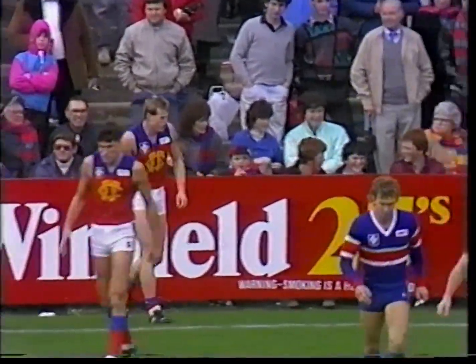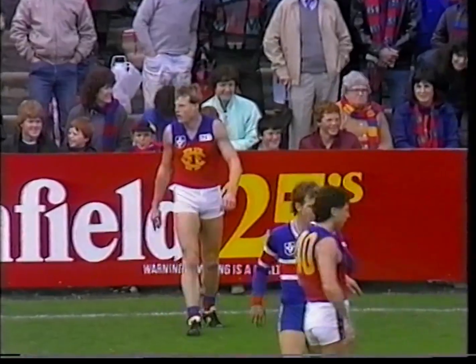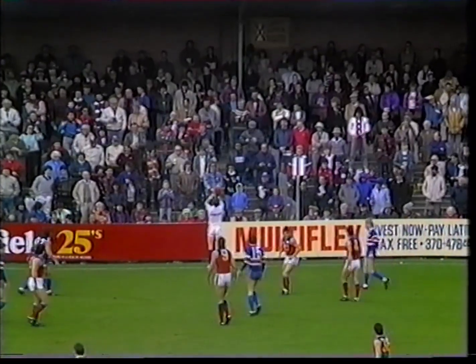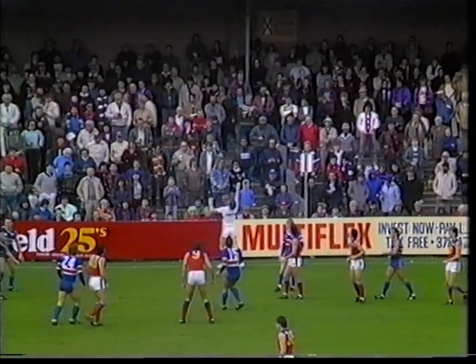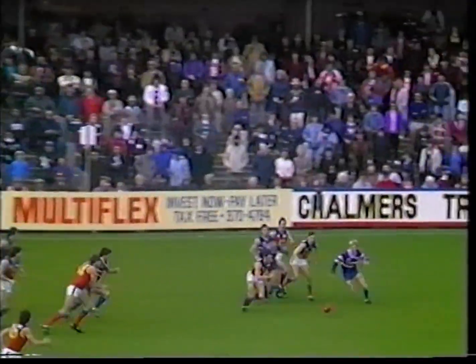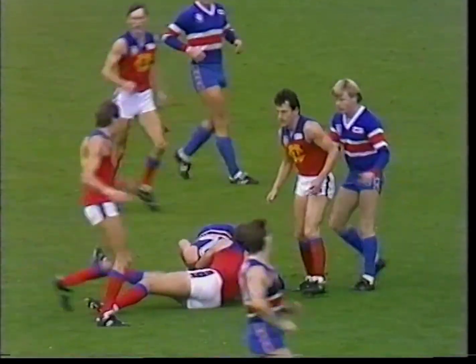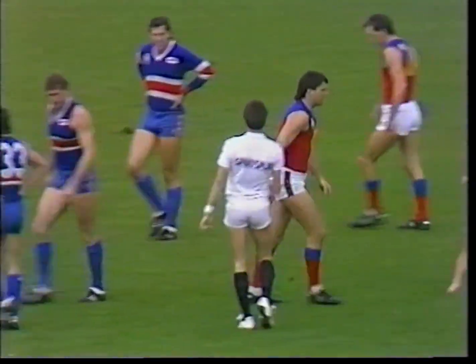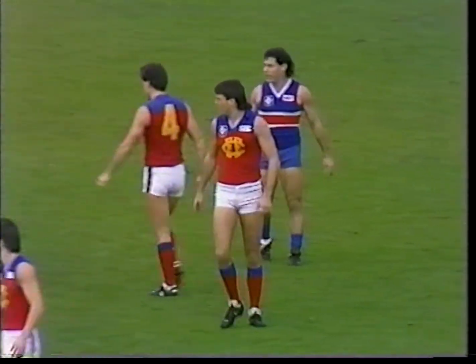Kapler tries to control the ball for Fitzroy and we'll have a boundary throw-in between wing and half forward, slightly favoring the Bulldogs who are kicking to the Geelong Road end of the ground, and the Lions of course to the Barkley Street end. His chance for Footscray's color — he kicks it off the ground towards centre-half forward. Bruised there for Fitzroy, but the umpire decides to bounce.